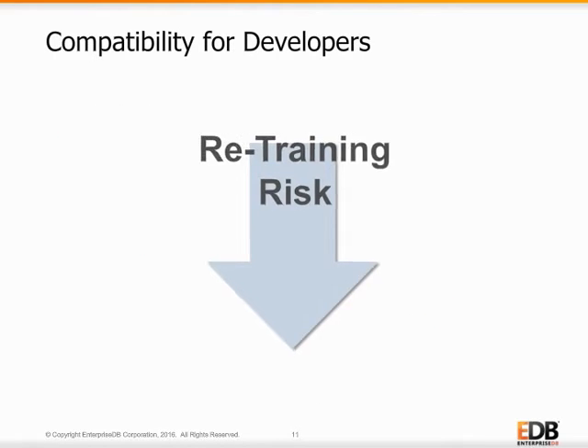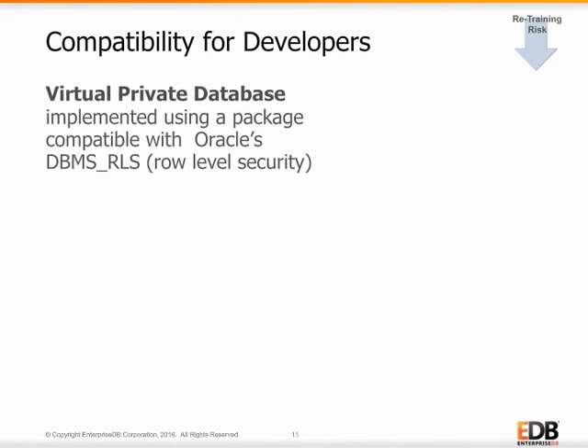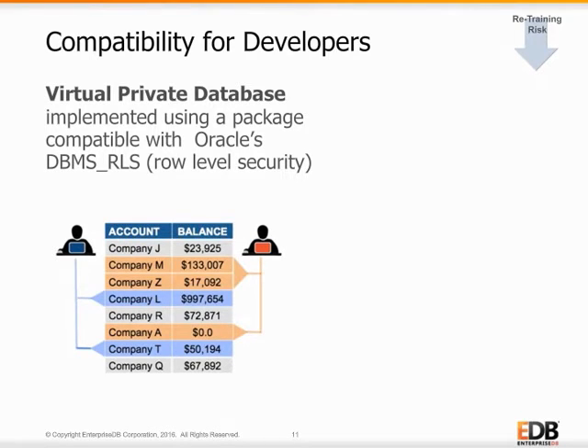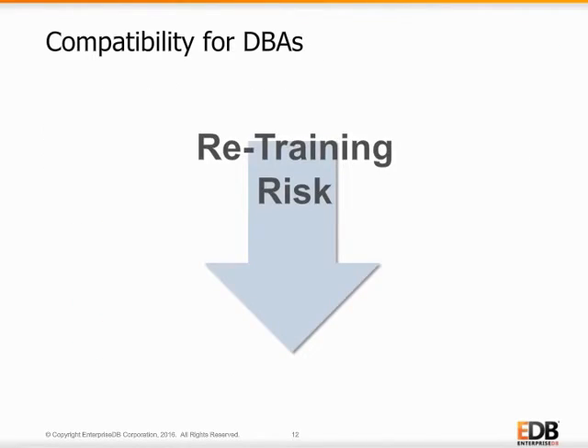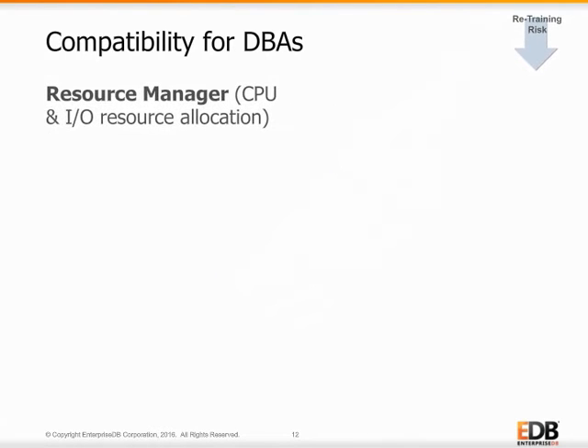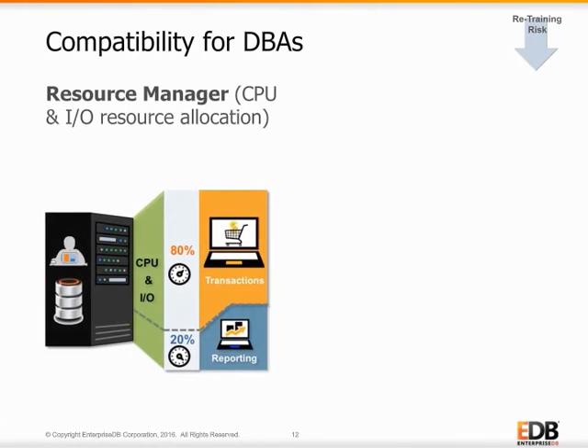Another popular feature in Advanced Server is role-level security that allows developers to add role-based security policies to tables. This means that not only is a developer's program code migrated to Advanced Server, but so are their security policies, so they don't have to retrain to rewrite them and can continue using those skills. Postgres Advanced Server also reduces the retraining burden for Oracle DBAs. Using a similar strategy as that for application developers, EDB develops features for the most popular DBA features like Advanced Server's Resource Manager for allocating access to system I/O and CPU resources.